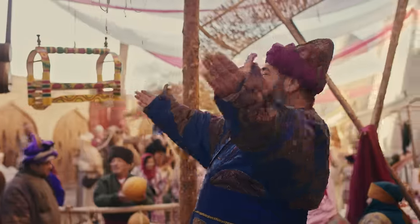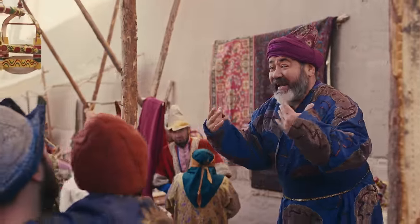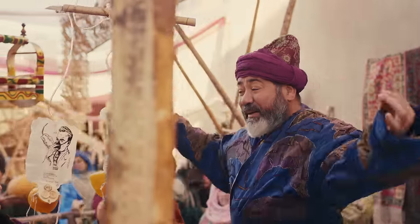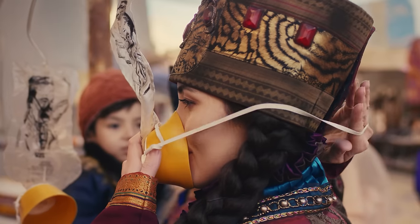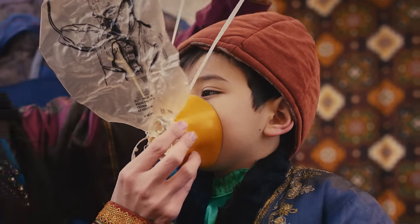In the event of cabin decompression, an individual oxygen mask will release automatically from the overhead panel. Hold the nearest mask and adjust it over your nose and mouth. If you are with a child, place the mask on you first and then on your child.